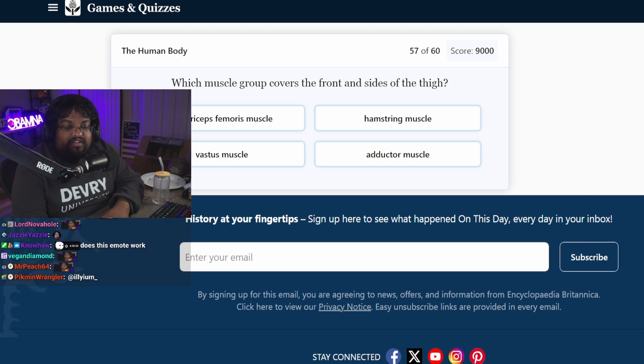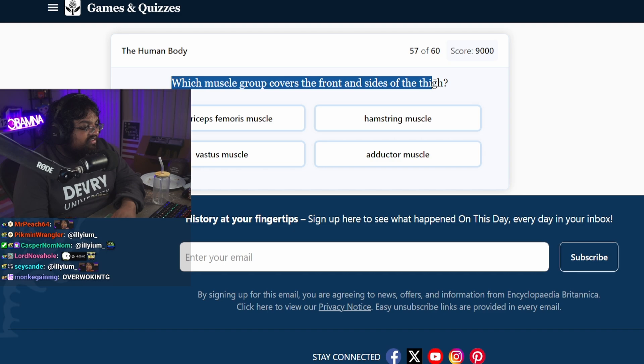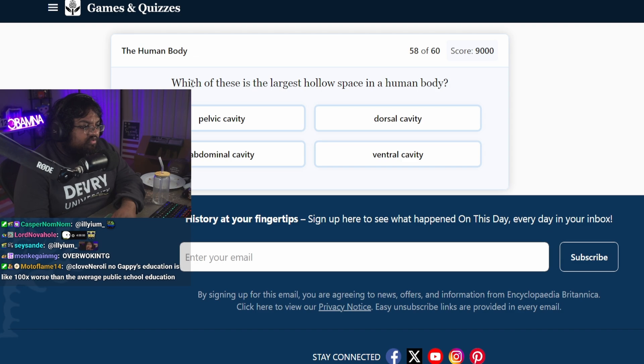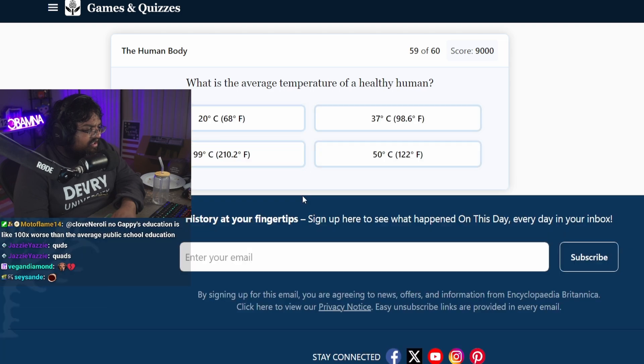Is he really named after the body part the ilium? Holy shit. I didn't realize he was famous. Which muscle group covers the front and sides of the thigh? Hamstring? Quadriceps. What is a quadricep? Which is the largest hollow space in the human body? Pelvic cavity. Abdominal cavity? Huh, okay.